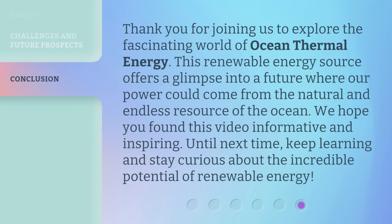Thank you for joining us to explore the fascinating world of ocean thermal energy. This renewable energy source offers a glimpse into a future where our power could come from the natural and endless resource of the ocean. We hope you found this video informative and inspiring. Until next time, keep learning and stay curious about the incredible potential of renewable energy.